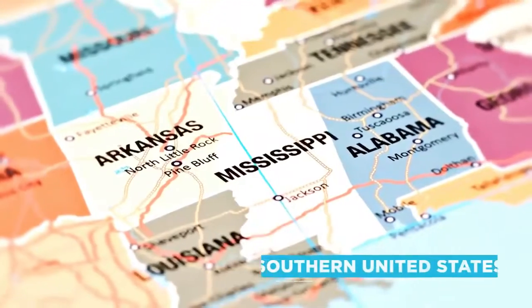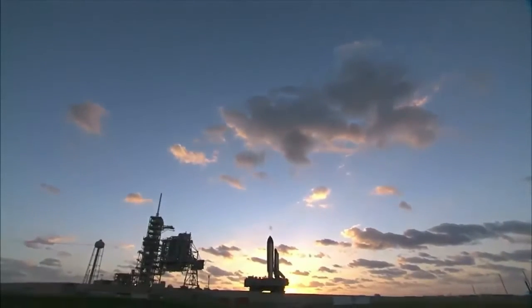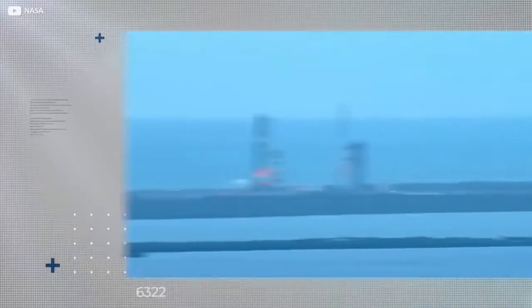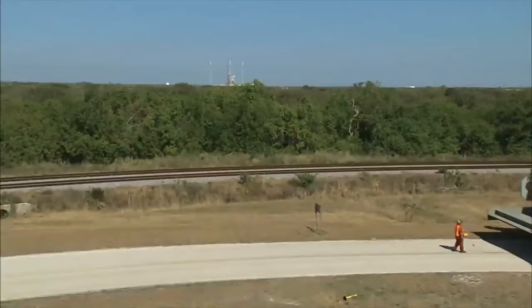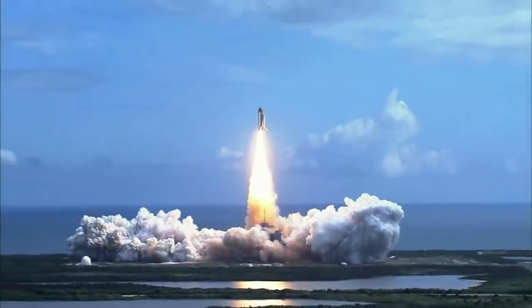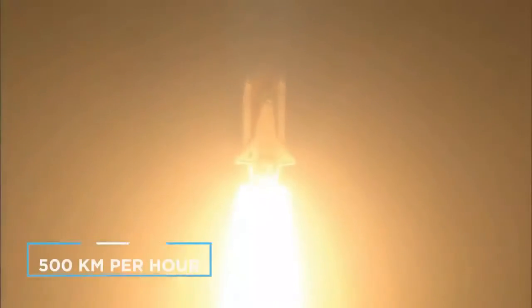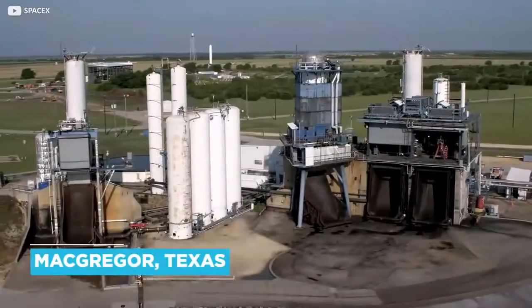So where are these testing grounds? Most modern rocket testing facilities are situated in the southern United States in order to be near launch sites, which themselves are frequently close to the Earth's equator. The land around the equator moves at around 1,670 kilometers per hour, while halfway towards the poles it moves only 1,180 kilometers per hour. This means launching from the equator helps spacecraft blast off already 500 kilometers per hour faster without additional energy input.